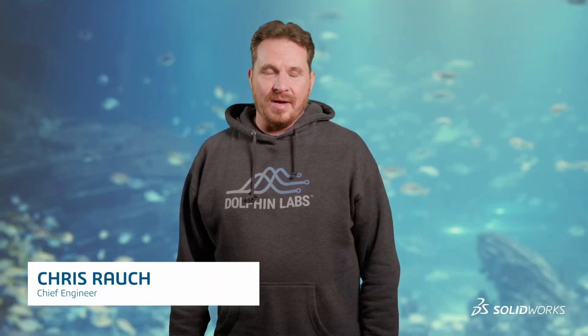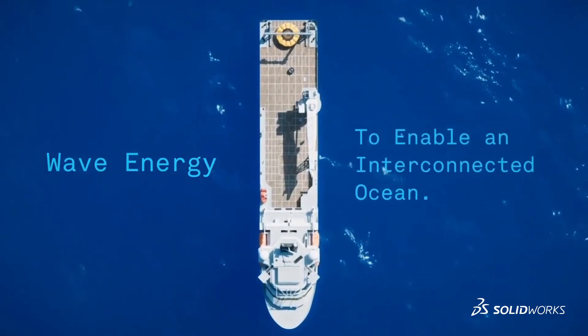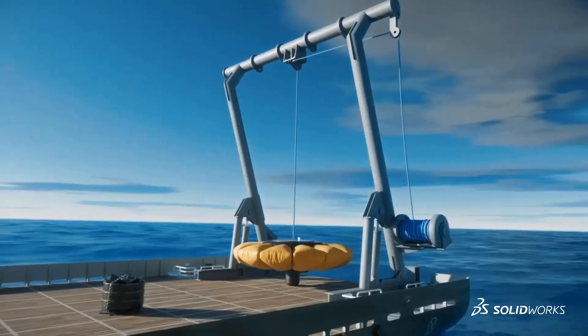Chris Rao, Chief Engineer at Dolphin Labs. We are working on taking ocean wave motion and converting that into electricity. People have been trying to do wave energy conversion for at least the last 30 years, but there are some efficiency problems that people just haven't solved yet.